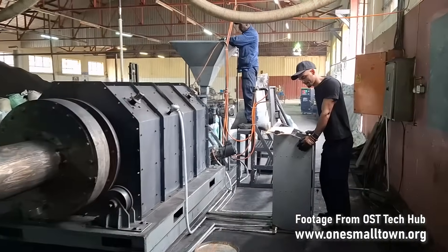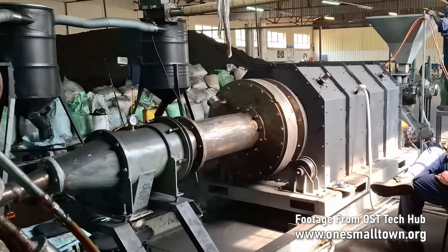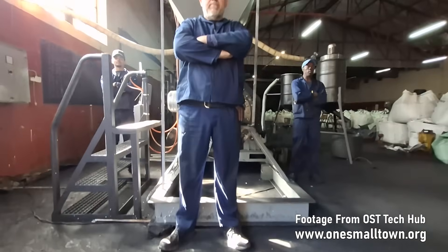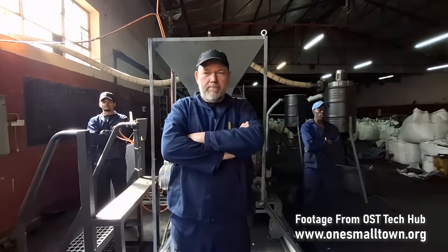A machine so robust and effective, we called her Ugly Betty. All the hard work has been done. Now it's up to us to clean up our towns and our world.